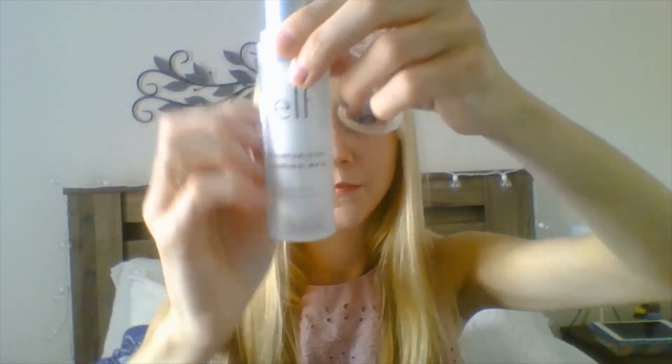Here we have ELF moisturizing sleeping mask with aloe, vitamin E, and jojoba. It hydrates overnight so you awake to soft-feeling skin that looks refreshed and nourished, infused with purified water, aloe, vitamin E, and jojoba to help hydrate and nourish the skin. I do like putting this on before I go to bed — wonderful find at TJ Maxx. Here's another TJ Maxx find, but this one's just okay, I'll be honest.